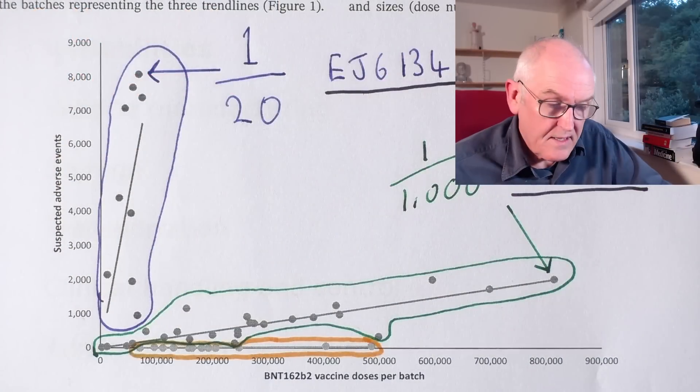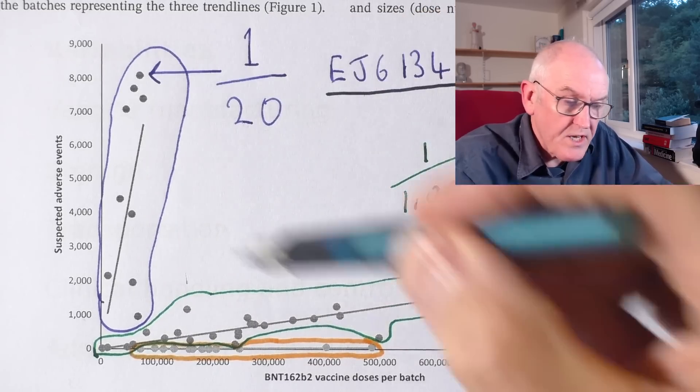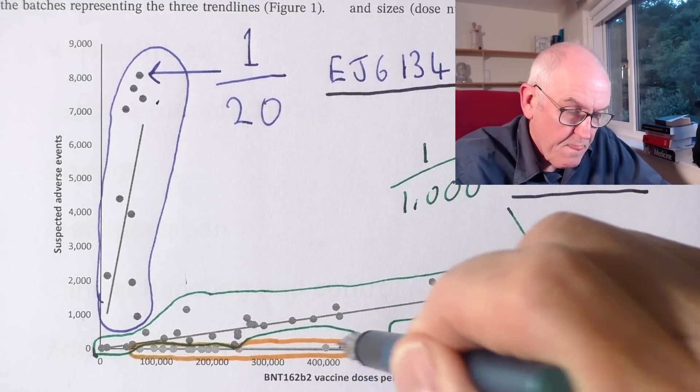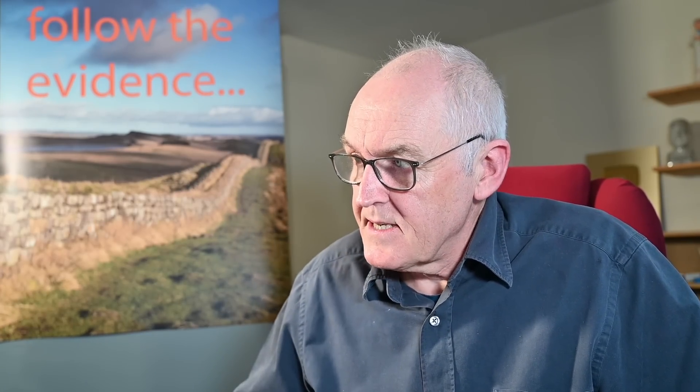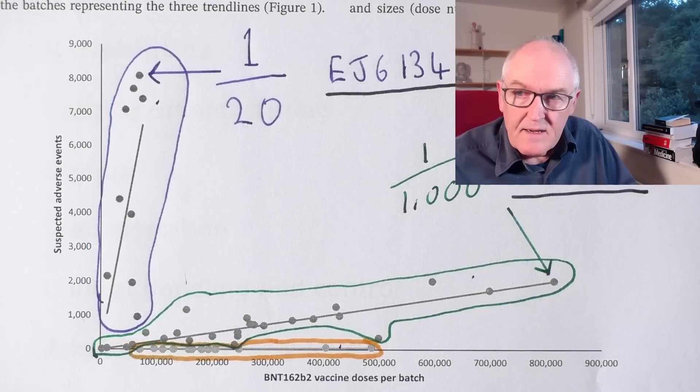I hesitate to be flippant, but I just hope that if you were vaccinated, you were given one of the batches nearer the bottom end of the graph than the top. There was no significant variation between the ages of people in either group. Early on, there were a lot of young healthcare workers vaccinated alongside the elderly and frailer people. The difference in age groups between the blue, green, and yellow clusters is not significant.